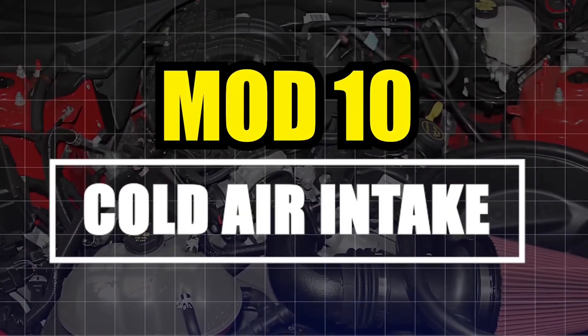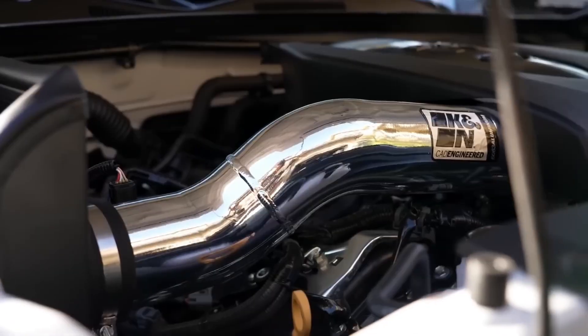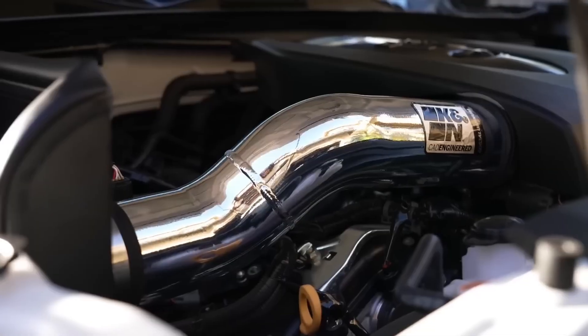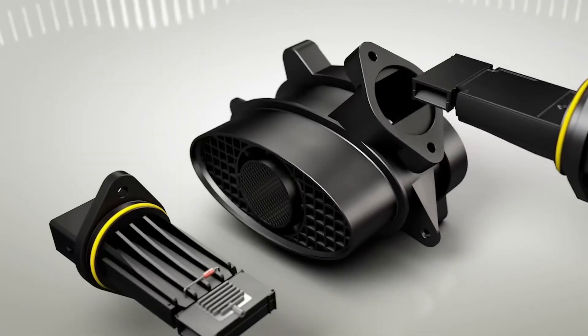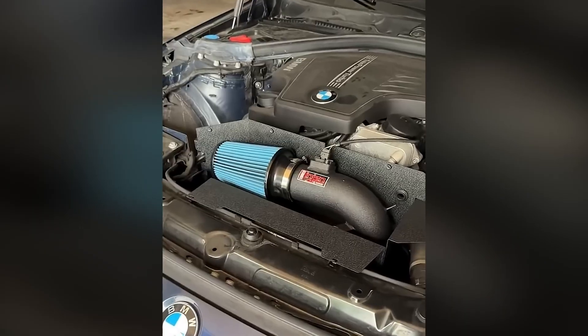Mod number 10: Cold Air Intake. Cold air intakes get hyped to hell. Most cheap ones just suck in hot engine bay air. But a properly designed cold air intake, placed outside heat zones and sealed correctly, is one of the most effective bolt-ons you can do. I installed one on a 6th generation Camaro with a heat shield and fender well scoop. Paired with a tune, it picked up 10 to 15 horsepower at the wheels. Tips: cooler air equals denser air equals better combustion. Relocate MAF sensor correctly, and stick with tested brands like AEM or Injen.